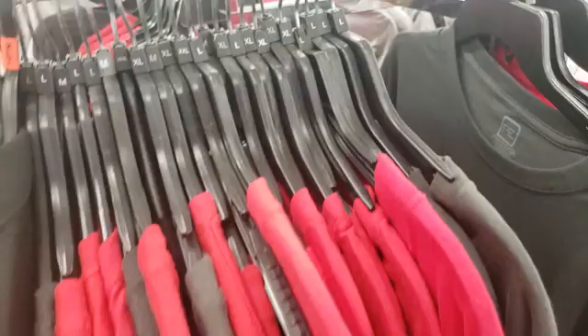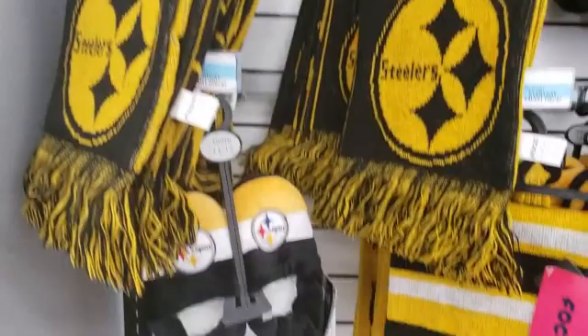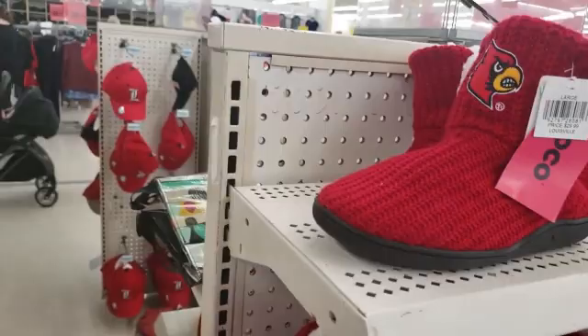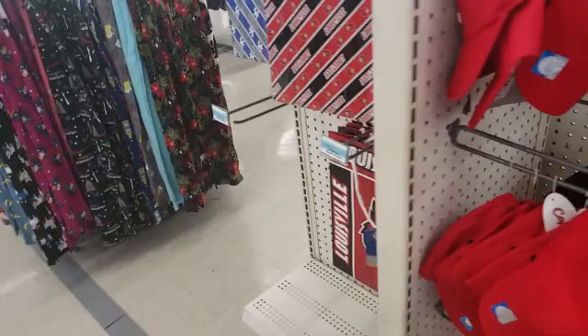All of these are half off, so these would be about $10. These are pretty cute — these would be about $15. We also have some hats, and look, we have team gift wrap.